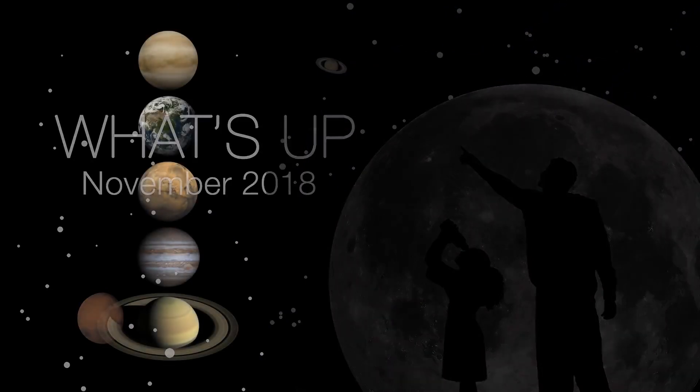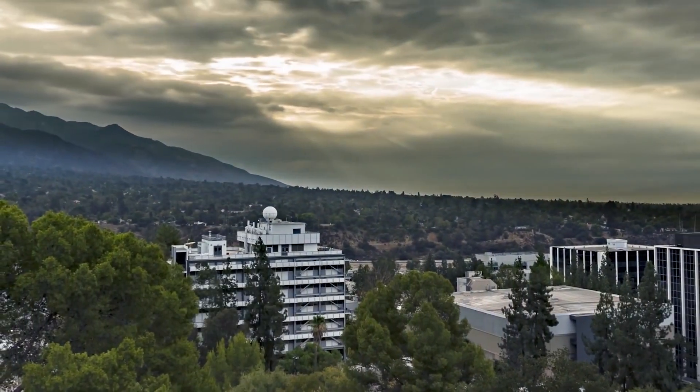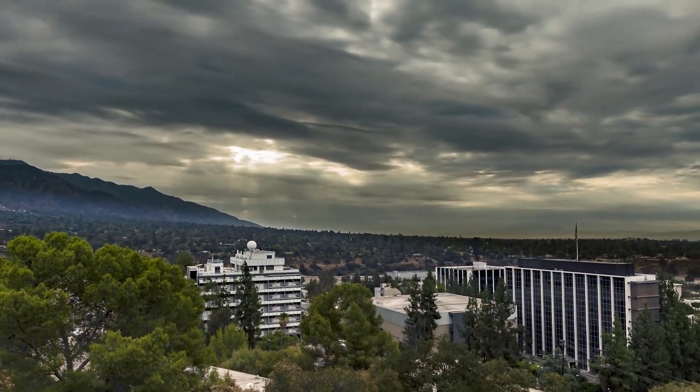What's up for November? Planets, asteroid Juno, comet 46P, and a morning meteor shower. Hello and welcome. I'm Jane Houston Jones from NASA's Jet Propulsion Laboratory in Pasadena, California.